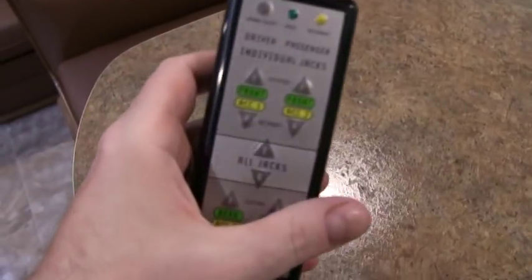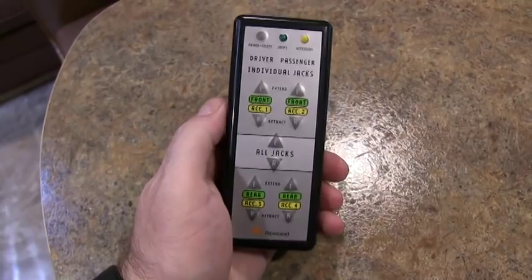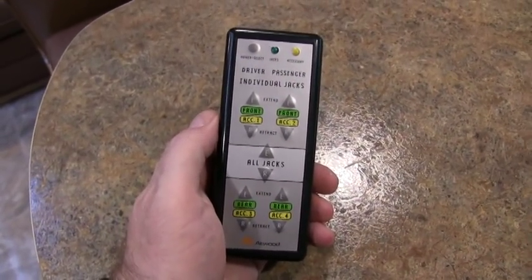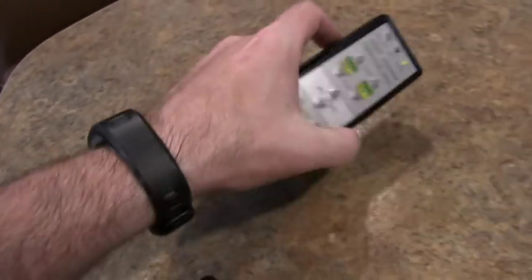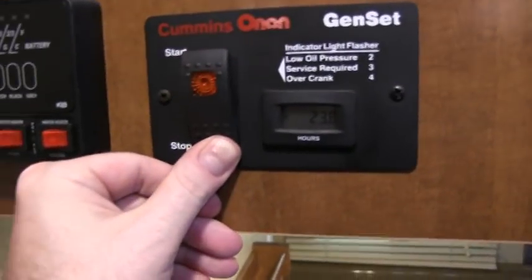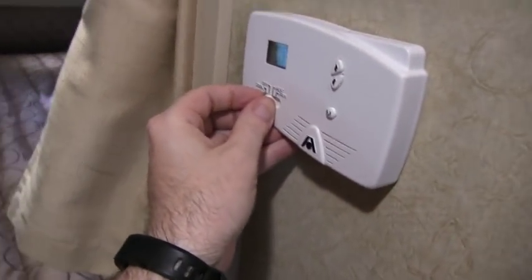I want to point out: here's your remote for your leveling jacks. You can do each jack individually or you can do them all at the same time. Pretty cool — I'll show you the jacks outside. The power jacks get it off the truck. Let me turn this generator off before I go outside. We're only hooked up to 110, so let's turn off the AC.